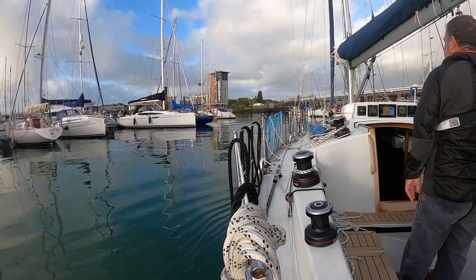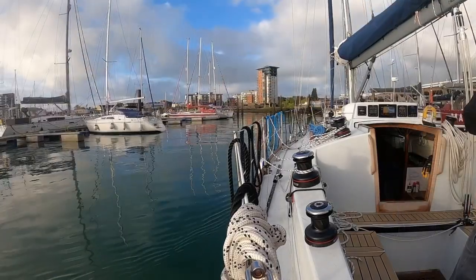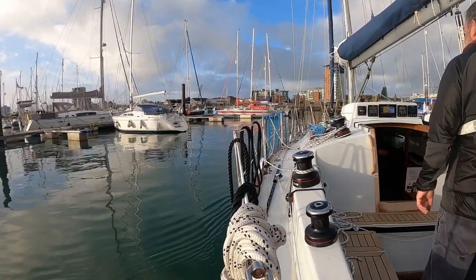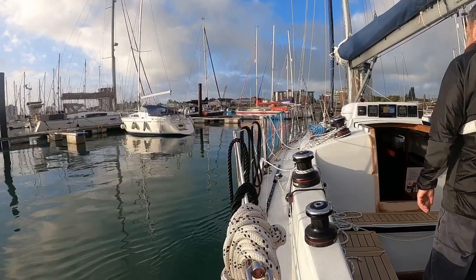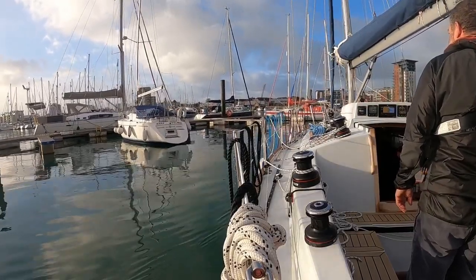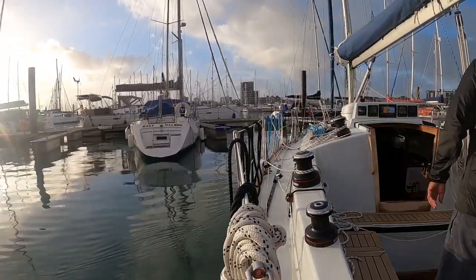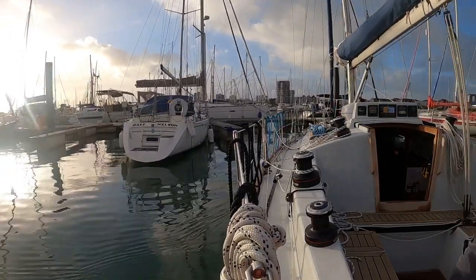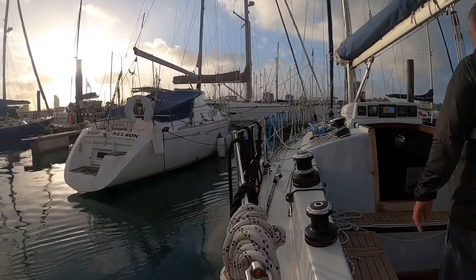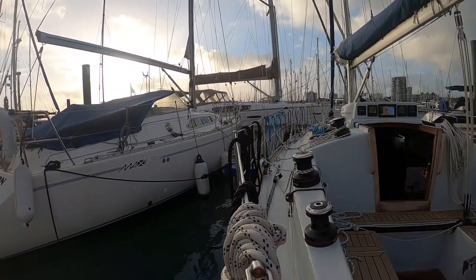Having got all your lines and fenders sorted out well away from anybody else's pride and joy, then start to make an approach to your berth. Use natural transits ashore both ahead of you and to the side in order to judge the true wind speed and direction as well as the tide — in this particular case there wasn't very much of either. The berth is a little bit tricky because it is hidden until you get right up to it, but we make the approach, it's a reasonably sharp turn to get in, and as we start to see the open face of the pontoon we steady the boat and gently creep astern into position. I use a tiny bit of astern at this point to pull the stern in and stop the boat.